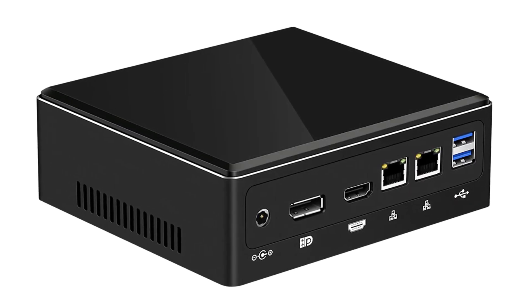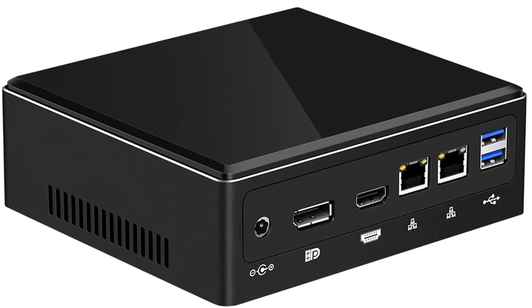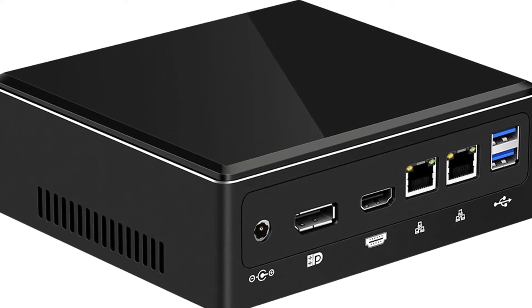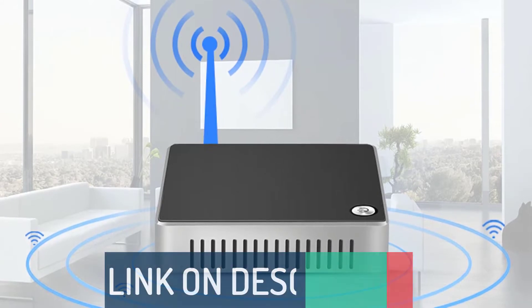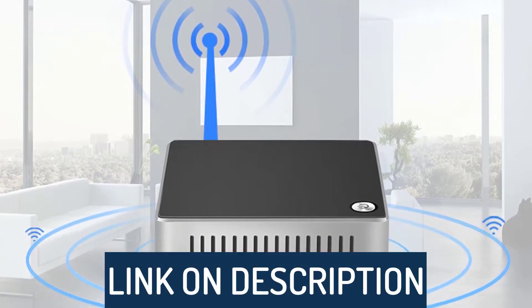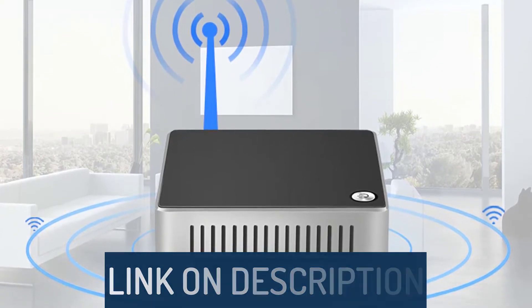Hi guys, today's video we're going to check out the 5 best mini PCs on the market. This list was made based on our personal views, and is listed based on rating, review, orders, price, quality, durability, and more. To see prices and get more info about the products shown, be sure to check out the description below.